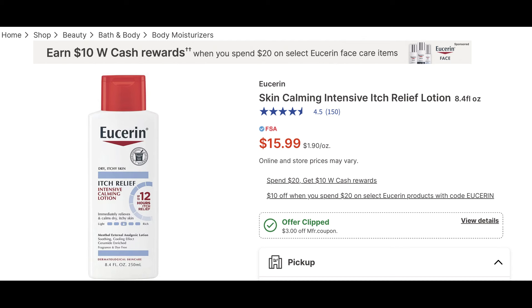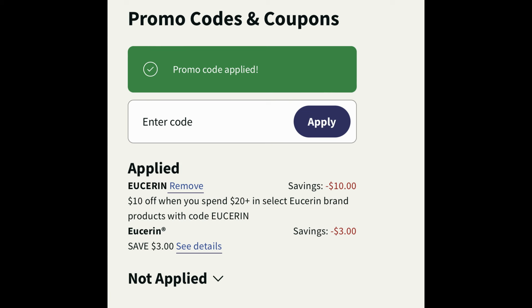Eucerin is a really good deal this week at Walgreens. It's spend $20, earn $10 in Walgreens cash, and you can use the promo code Eucerin to save $10 when you spend $20. There's also a $3 digital manufacturer coupon. To earn that Walgreens cash, you still need $20 in your cart after the code. I added two lotions at $15.99 each, entered the code Eucerin — it took off $10 — and clipped the $3 digital coupon. Make sure the only code you enter is Eucerin, because entering WAG10 will cancel out the Eucerin code and give you significantly less savings.